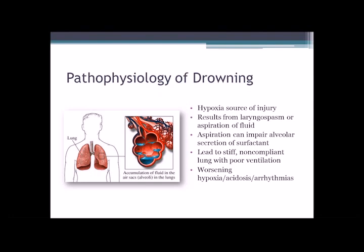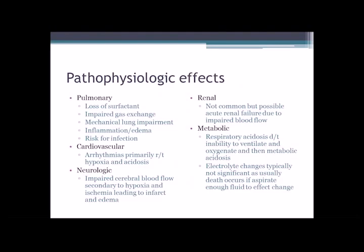What happens then is you get really stiff lungs that are non-compliant and can't ventilate well, so you get this vicious cycle of worsening oxygenation. When the body isn't getting oxygen, it reverts to an anaerobic metabolism. And unfortunately, a byproduct of that is lactate, which is a really acidic substance, so our body gets really acidic as well. This leads to arrhythmias, irregular rhythms in the heart, and ultimately cardiac arrest.